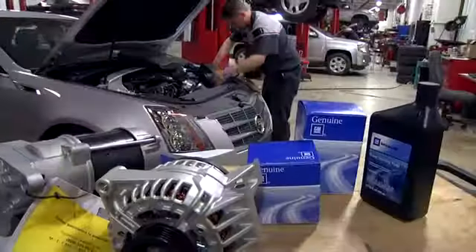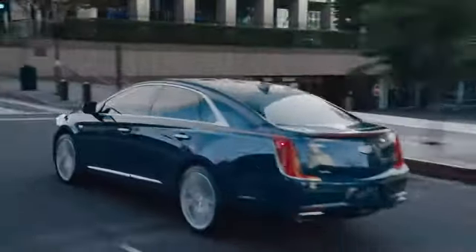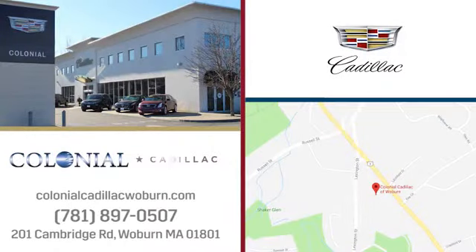A great selection, fantastic customer service, and top notch service and parts — you can have it all at Colonial Cadillac. We're easy to find on Cambridge Road in Woburn.